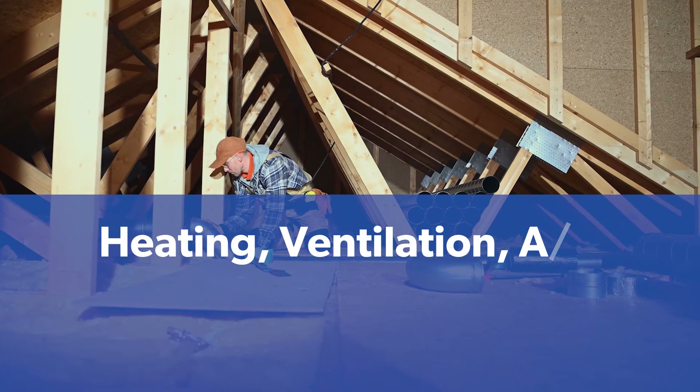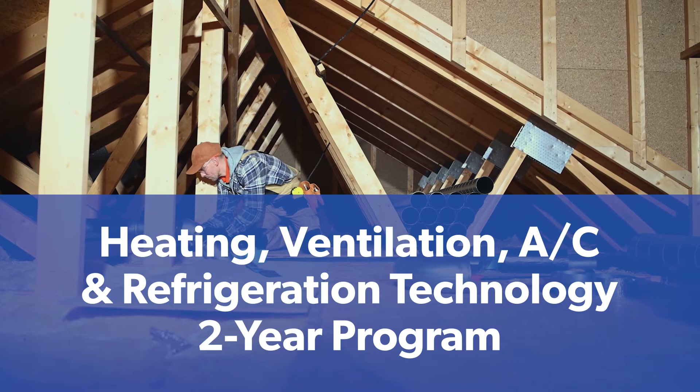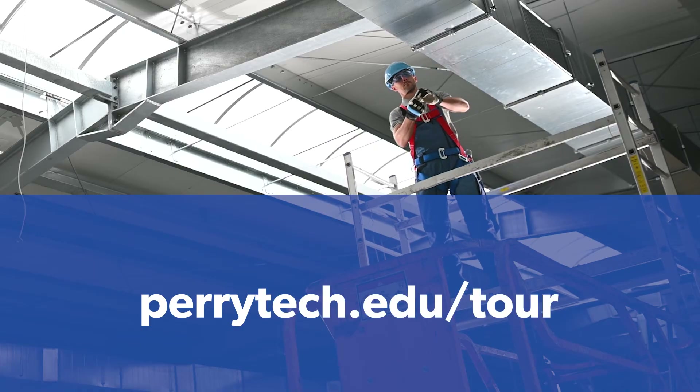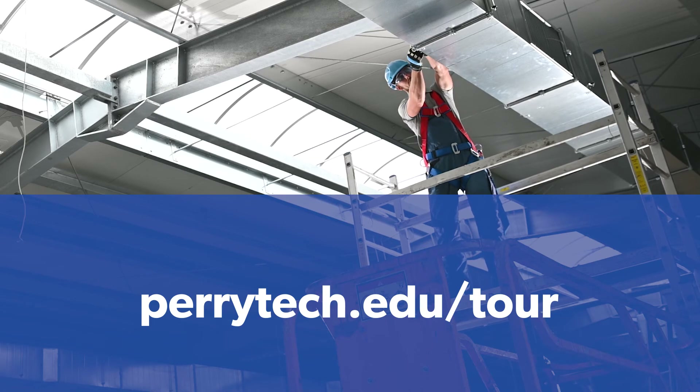Take a more in-depth look at the two-year heating, ventilation, air conditioning, and refrigeration program by visiting perrytech.edu/tour to schedule a program tour today.